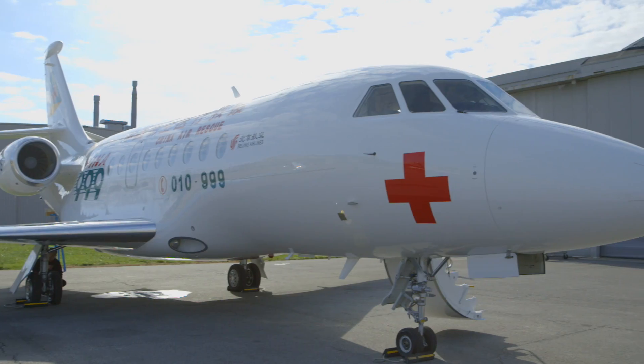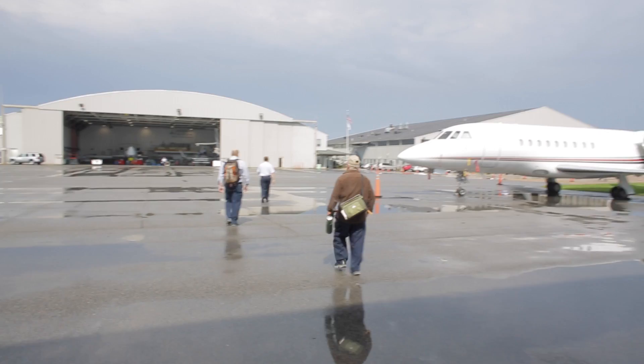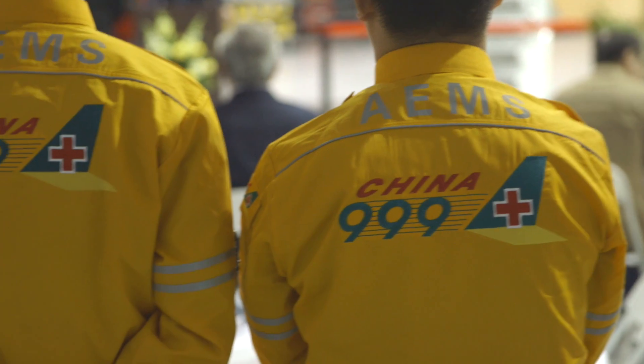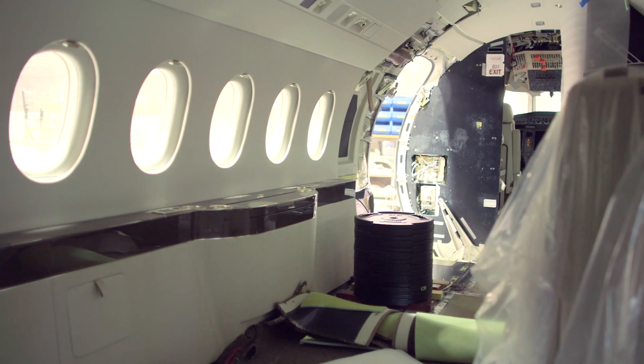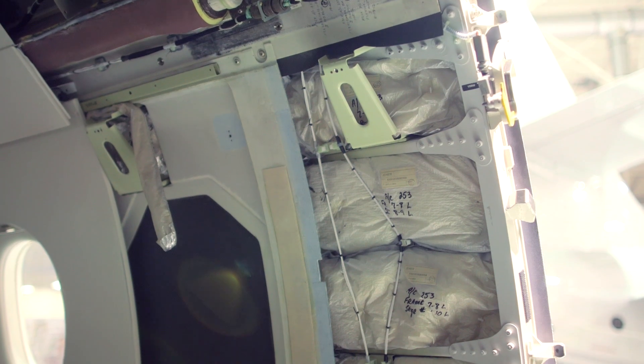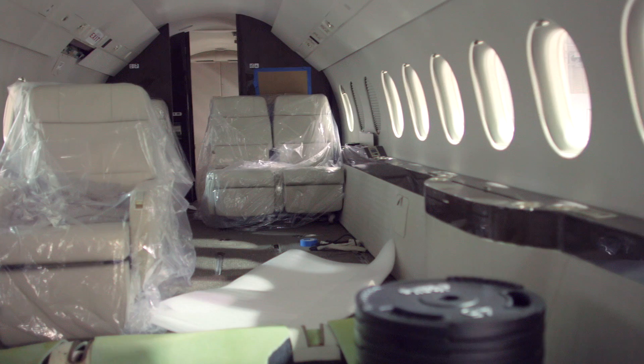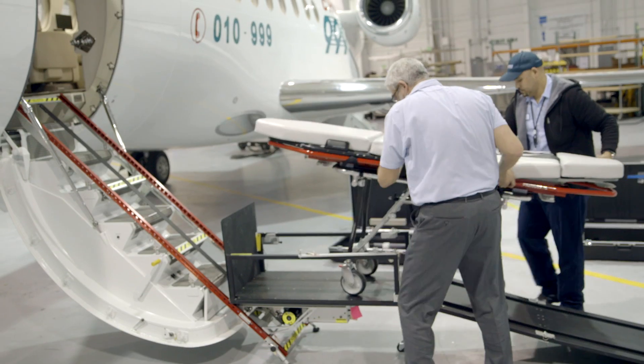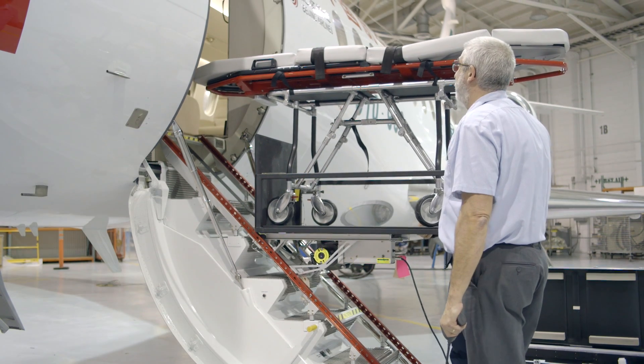This Falcon 2000 was brought to Dassault's factory-owned service center in Wilmington, Delaware by the Beijing Red Cross Emergency Medical Center for conversion. There the craft was stripped down to its bare essentials. Piece by piece, life support systems, monitors, an advanced patient loading system and other medical instruments were installed.